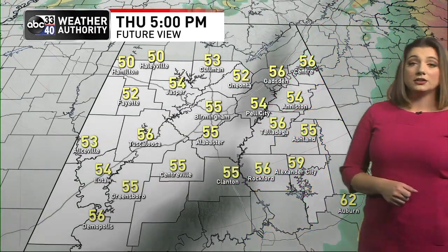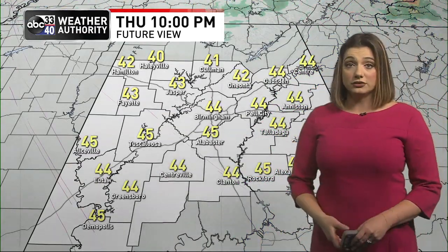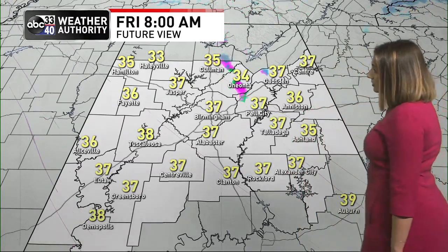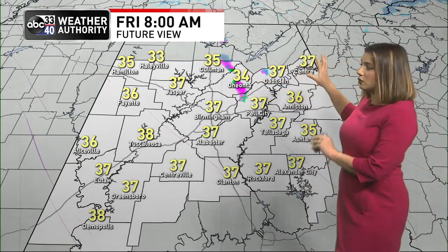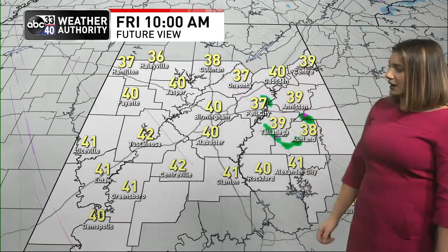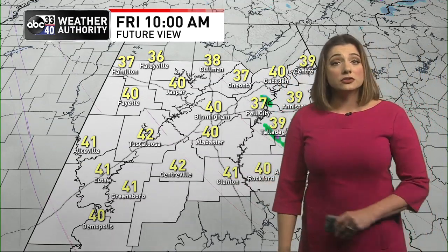These storms are pushing off into Georgia, and then we're going to see much colder air filter in overnight and into early tomorrow. Worth noting: models continue to show the possibility of just a few quick flurries early tomorrow morning. You'll see those kind of on the map here and there — no impacts from this, no accumulations from this.